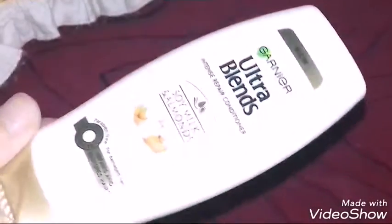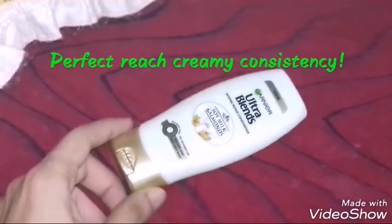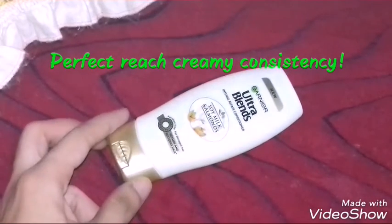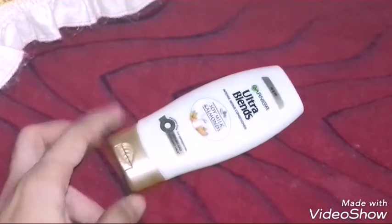This is a 75ml product and it retails for rupees 75, which is obviously affordable. It's not too runny and not too thick — a very nice consistency. It really works; it makes hair soft, and also gives a good shine.